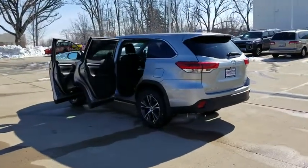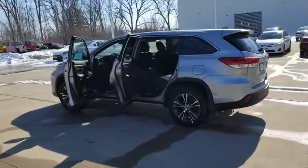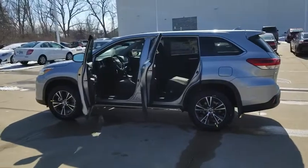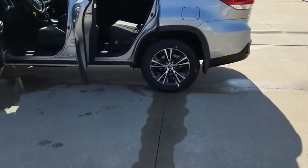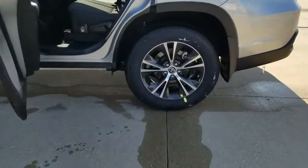Here are some of this vehicle's great options: traction control, keyless entry, backup camera, power liftgate, all wheel drive, anti-lock braking system, steering wheel audio controls, stability control.